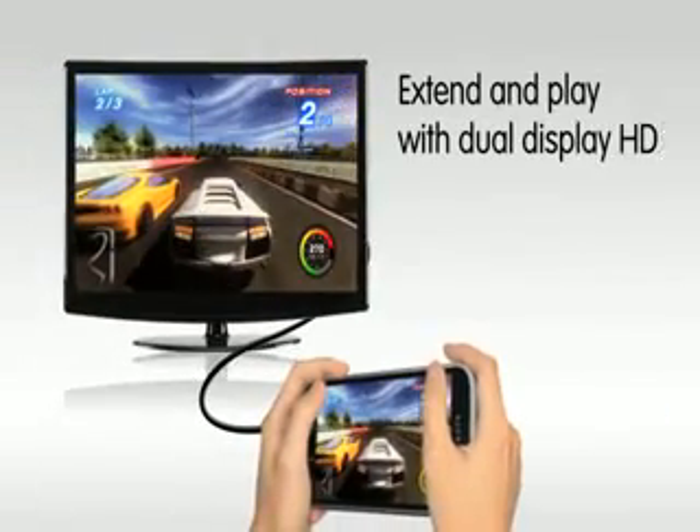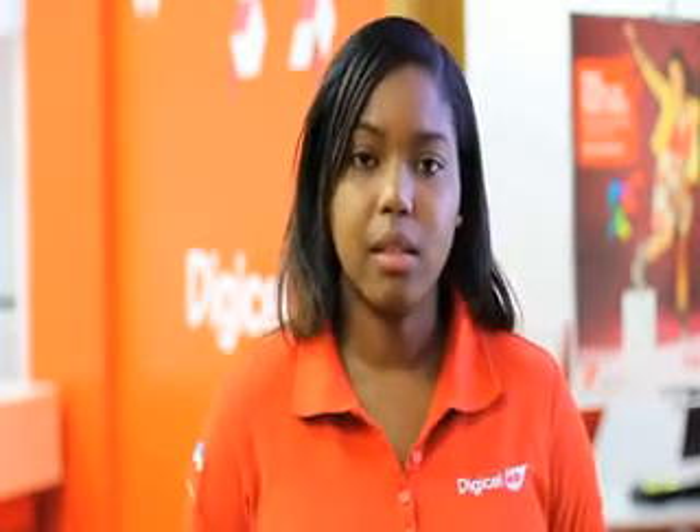The Alcatel OneTouch line of products is exclusive to DigiCell and is guaranteed to have exactly what you need to keep you connected and entertained. With DigiCell, TNT's first 4G cellular network.